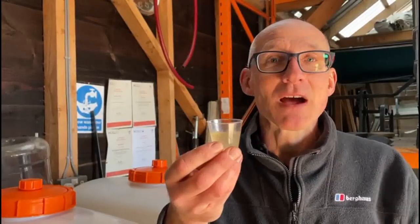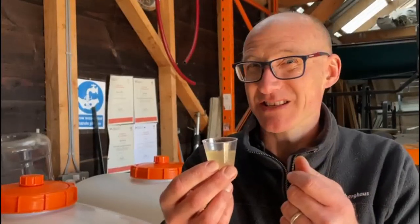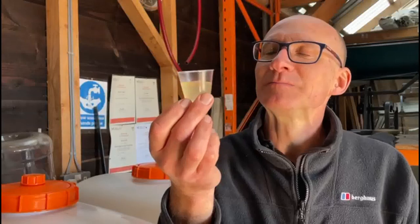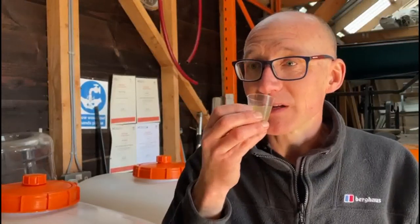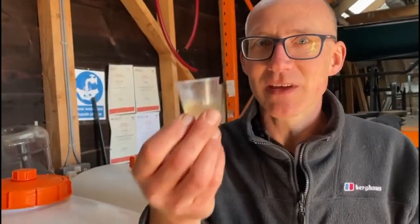Oh, that is lovely. So it has got a bit of fizz - there is a bit of a background fizz to it. It's slightly fuzzy, not fizzy - I would say fuzzy - with the bubbles that you can see in there. But it tastes gorgeous. That doesn't even need sweetening.